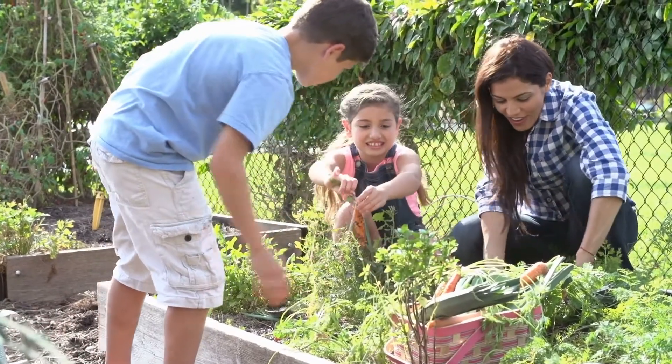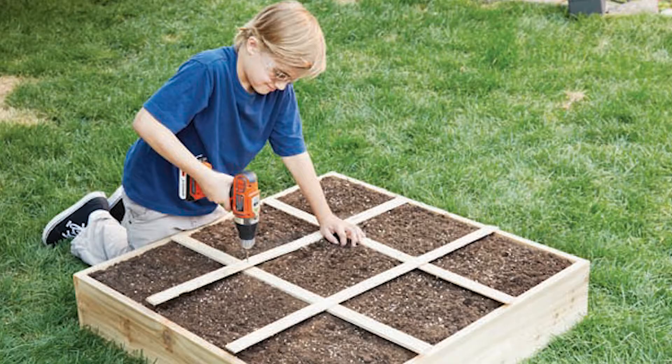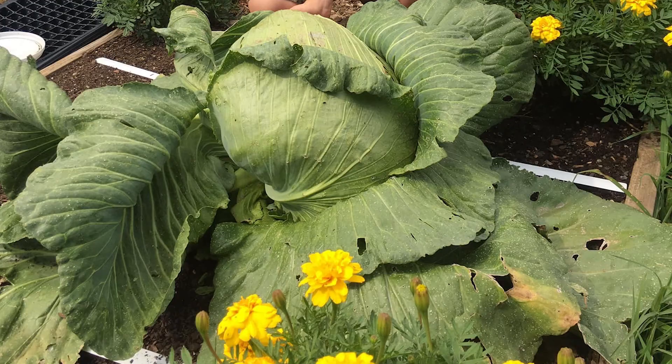If you're looking for a way to learn, have fun, and bond with the youngsters in your life, you won't find a better, healthier, more positive vehicle than building, planting, growing, nurturing, and harvesting a square foot garden together.